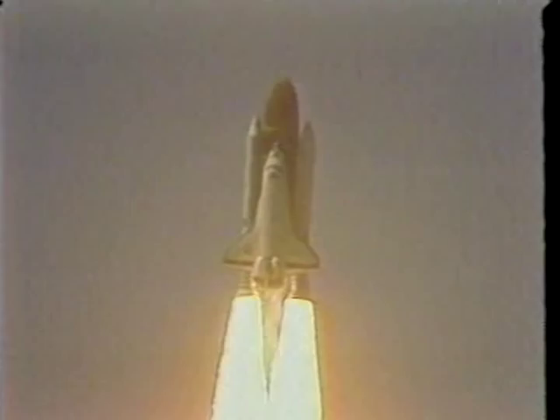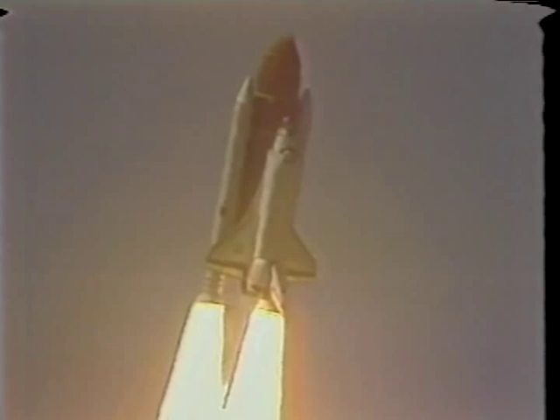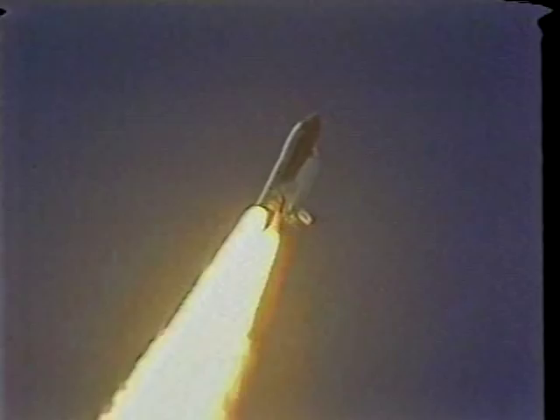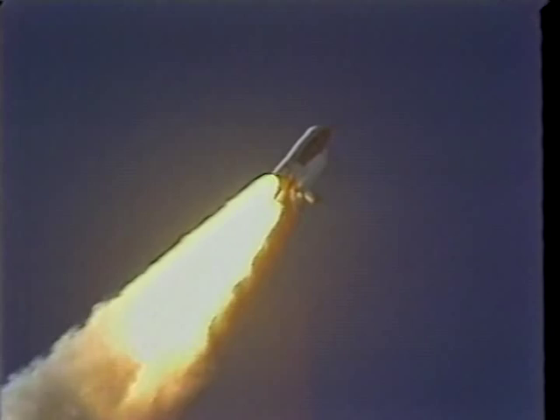The roll, as reported before, was not disconcerting or confusing in any way. That's about a 90-degree roll as soon as you clear the pad. As Bo said, we were kind of prepared for more shaking and clattering and vibration than we actually had.